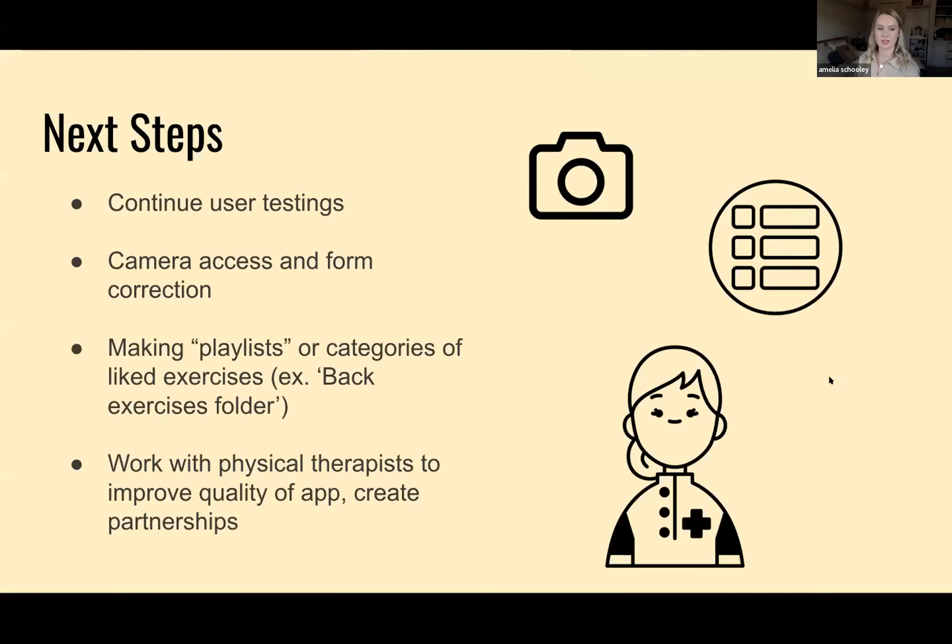For next steps, I really want to continue user testing. One thing people are really interested in is form correction — I'd like to have camera access on the mobile version so it can film you and correct your form retroactively, and eventually do it in live time. I also think making playlists or folders of liked exercises would be great, so once you have tons of exercises saved you could group them. I want this app to be accessible not only to people with specific injuries but to anyone trying to improve any part of their body.